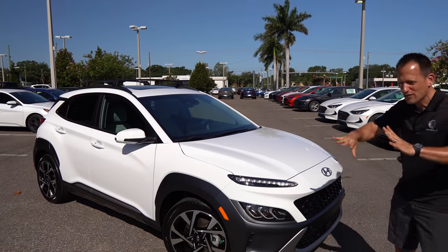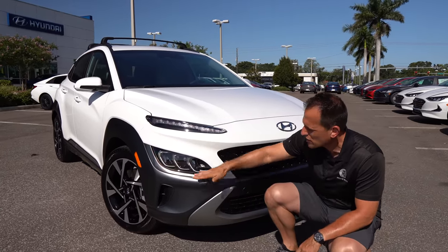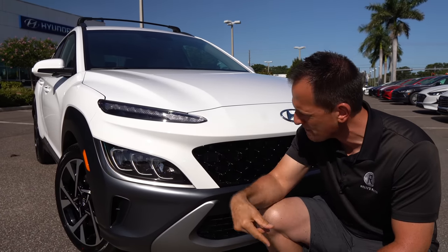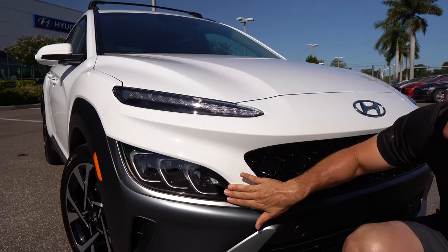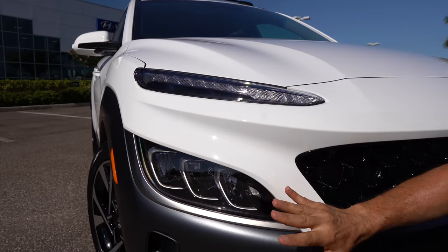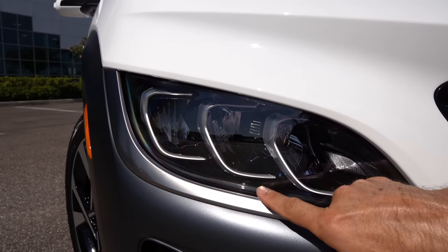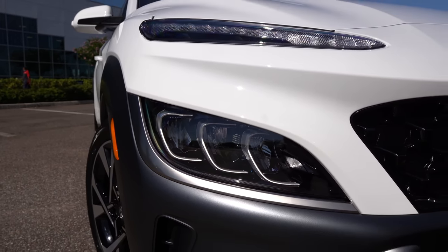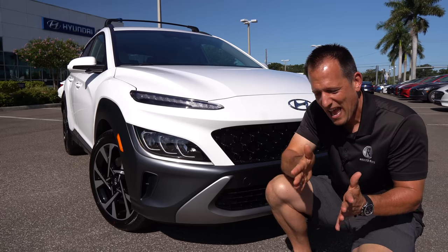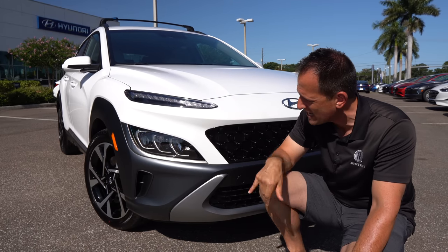Right off the bat, the changes start right at the front. You're going to get a major refresh design up front with the styling. They're still running with the split setup, very similar to the other vehicles in the lineup — like the Santa Fe and Palisade — with headlights down low and LED daytime running lamps up top. I really like the way they redesigned this whole housing, made it a little bit smaller, with different elements that really make it pop and give it a 21st century spin. The Kona has been around since 2018, so it's interesting to see how quickly design has changed.